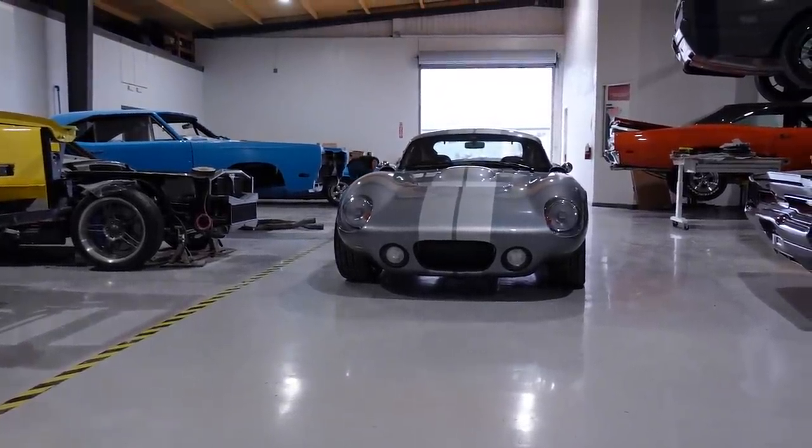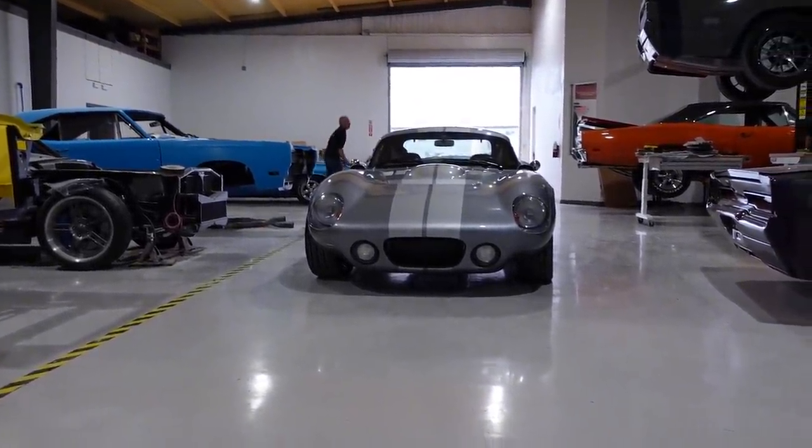Right now, I've got something that's really cool that you all need to see. Isn't that pretty? That's a beautiful piece right there.